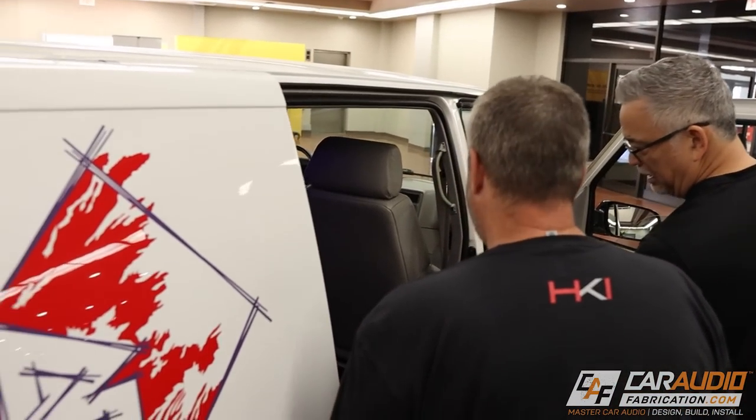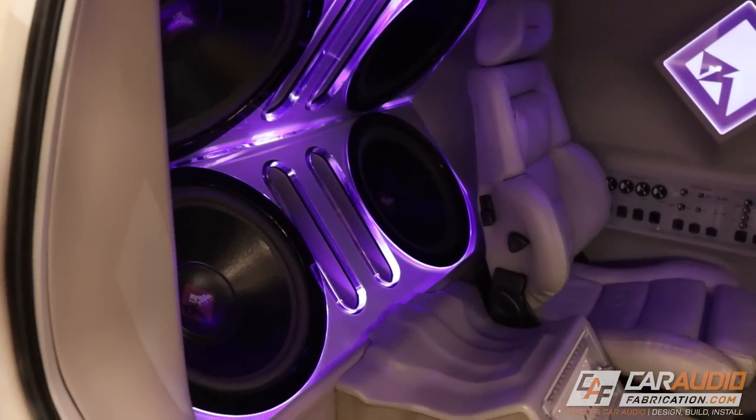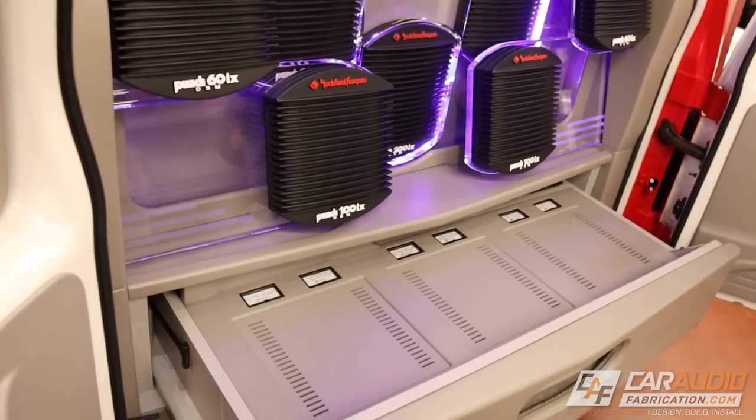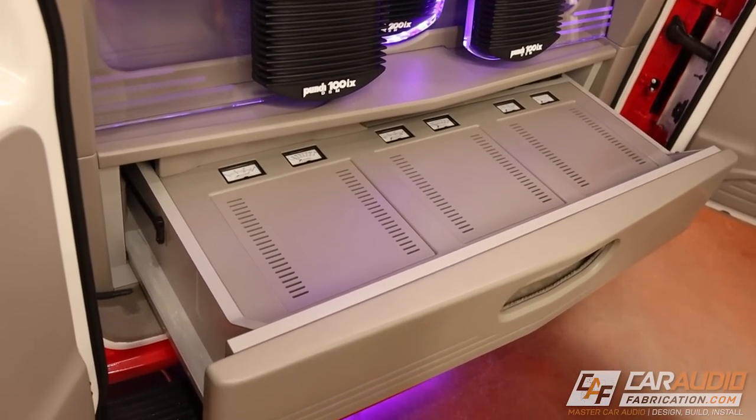One of the coolest builds is right here — Mark Fukuda's period-correct Blastrovan. The Blastrovan has all of the original gear and all of the original fabrication install. It has stood up to the test of time. Truly remarkable.